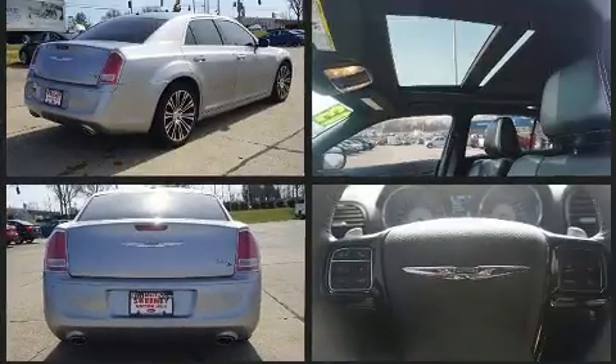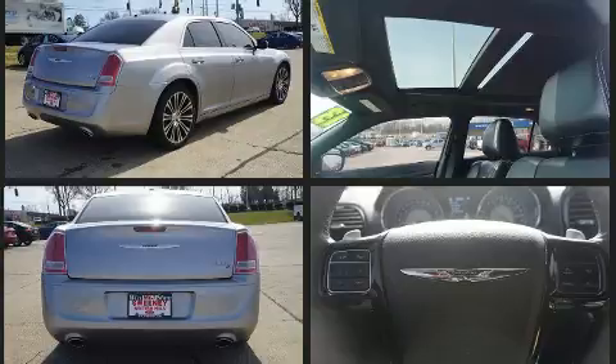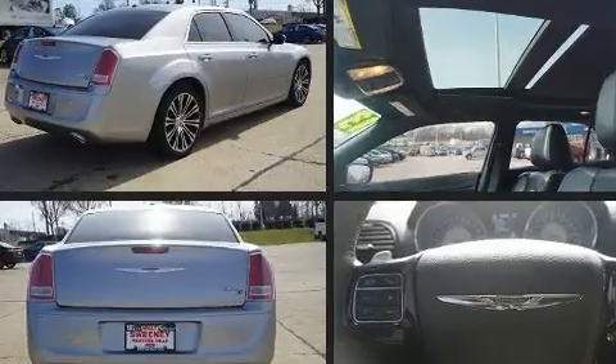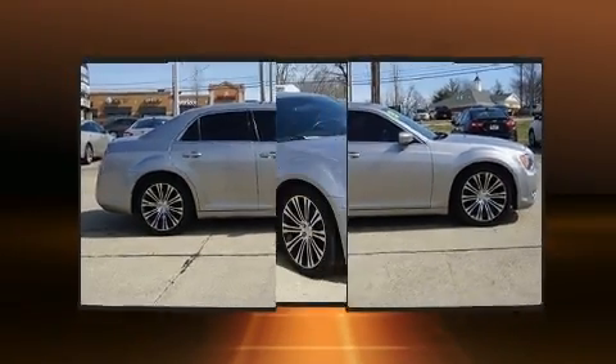A wealth of standard features means that you no longer have to sacrifice, like power windows, mirrors and seats, one-touch window functionality, a built-in garage door transmitter, heated door mirrors and cruise control.